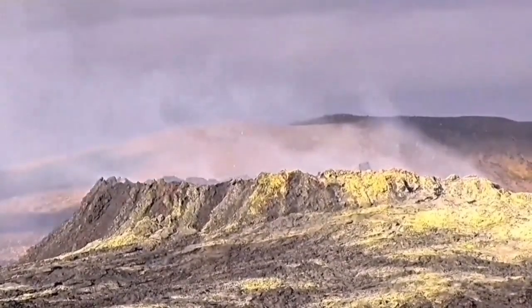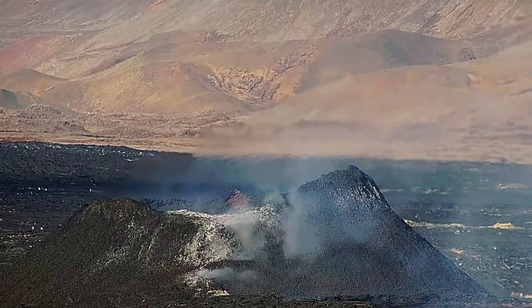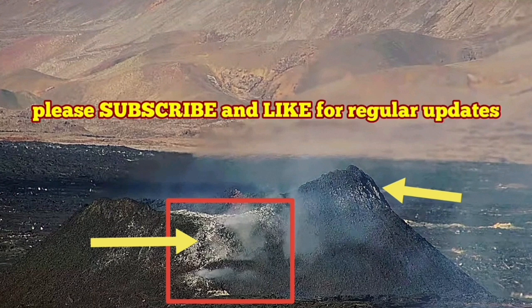In another volcano on the Reykjanes Peninsula, we had this fumarolic stage covering the whole body of the volcano with a sulfur film and thin layer. Now we are seeing it also in this K1 volcano in the Reykjanes Peninsula of Iceland.